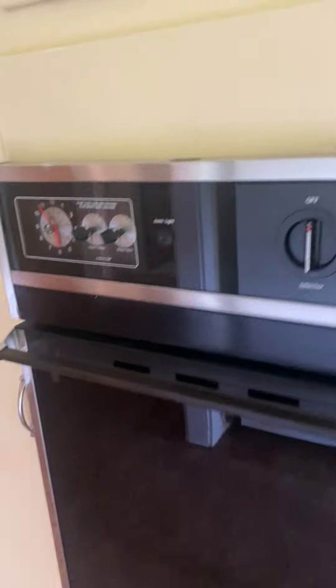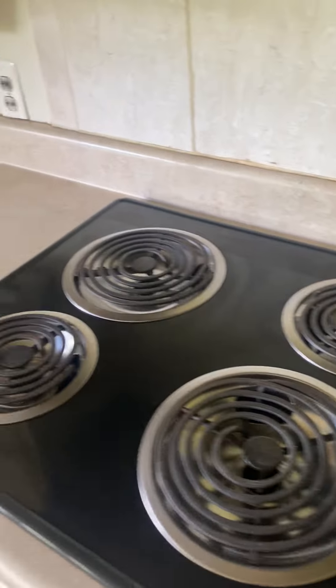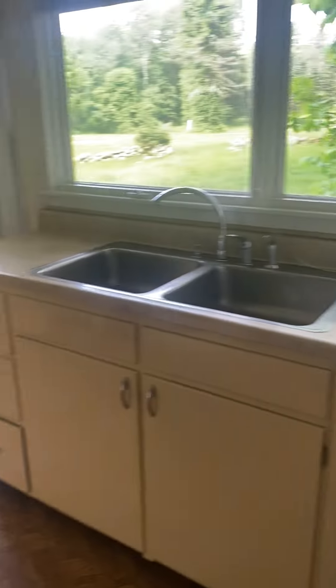The oven and appliances are all just old but could be replaced or updated — pretty simple. Older fridge too. There's a coat closet right off the main entrance — good size, pretty long, double-doored.